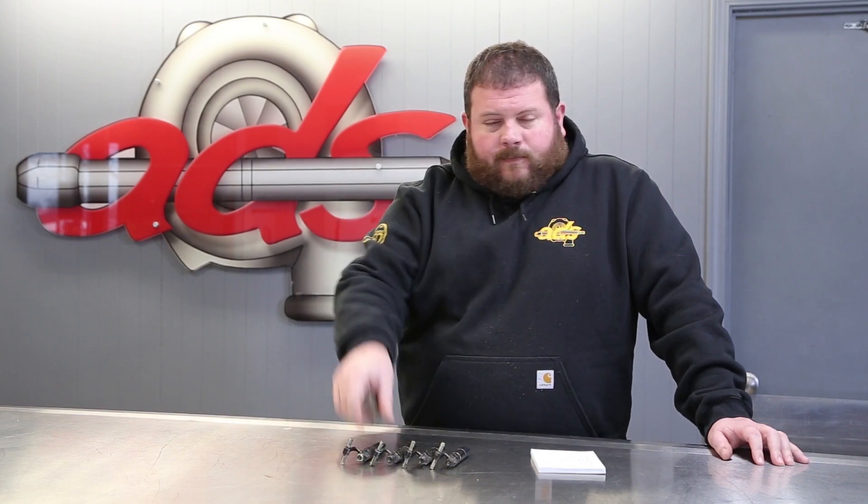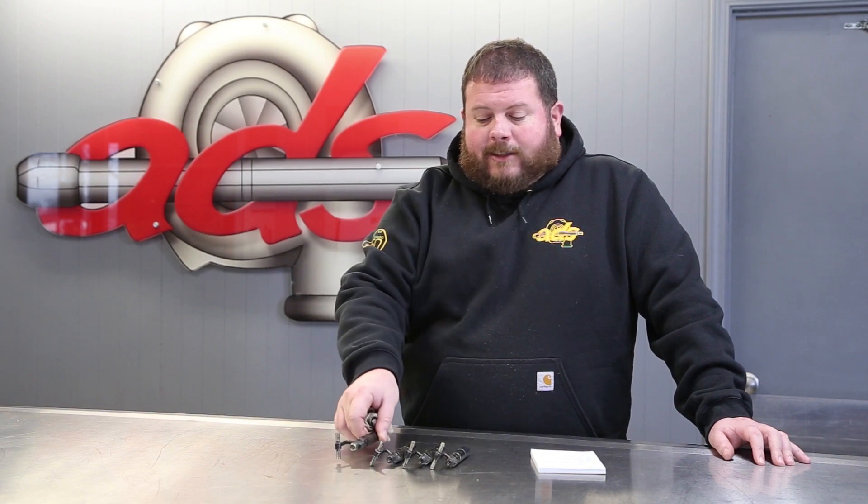In an effort to investigate that problem, they pulled the injectors out of the engine and put some oil down in the cylinders to see if they can get the engine unstuck. So while the injectors are out, they reached out to us and said, hey, you want to take a look at these? We're going to try and get this excavator fired up.